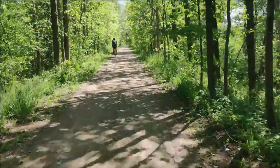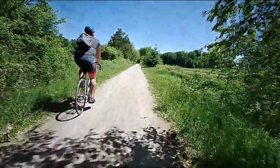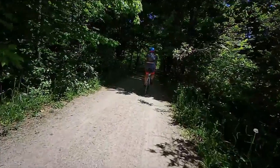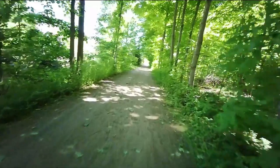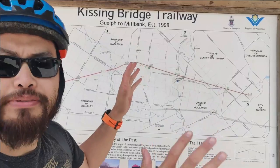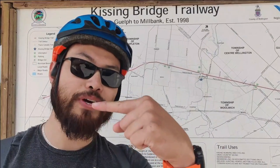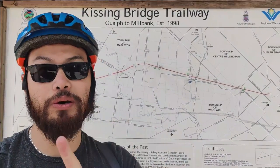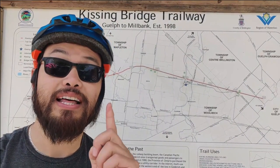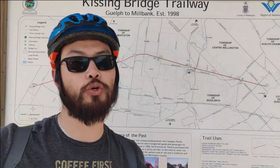Because this trail does snake along with the Grand River, there are a couple of portions where it looks like the trail ends, and you'll have to take the road to the next portion of the trail. It can be a little confusing, but keep your eyes peeled for signs that tell you where the trail starts and ends. The actual Kissing Bridge itself is about two kilometers that way, so you might as well go see it.